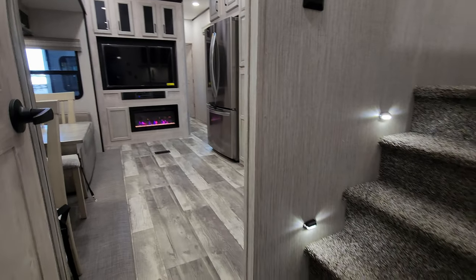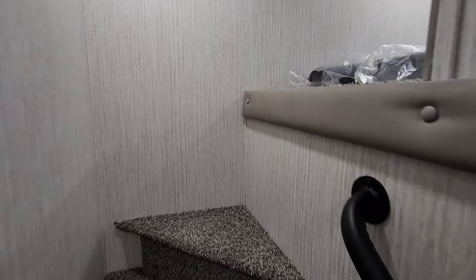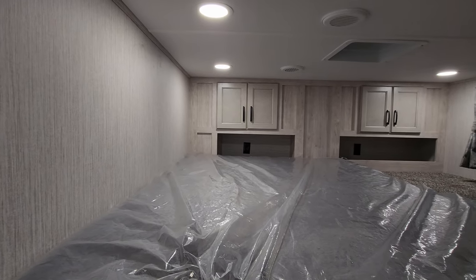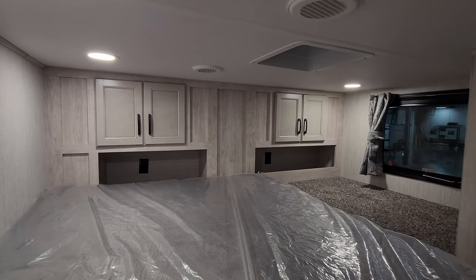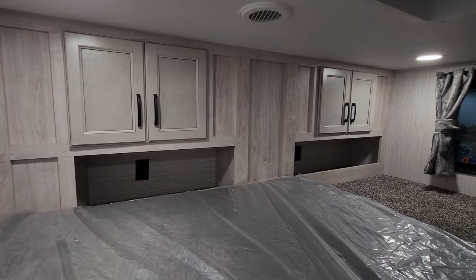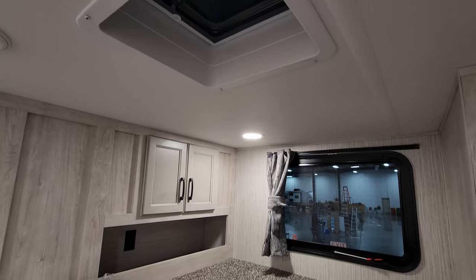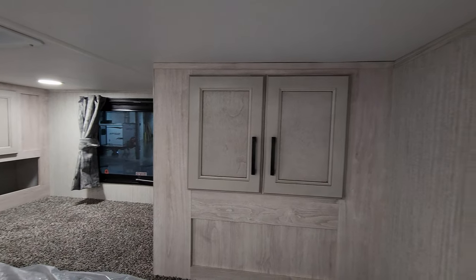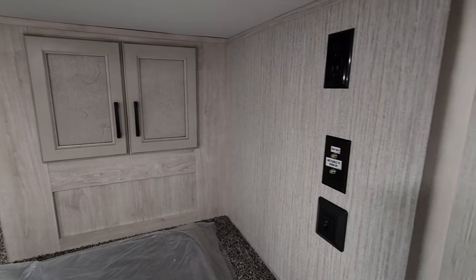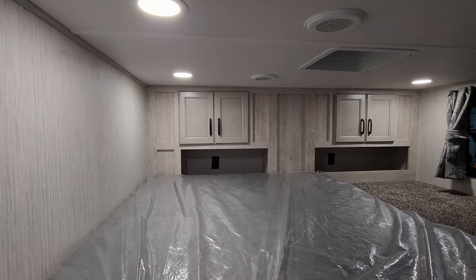Immediately to our right going out the doorway is a set of steps with step lights and a grab handle, taking us right up into a loft bunk area. It currently comes with a mattress — probably about a two-and-a-half to three-inch piece of foam, so you may want a better one. There are cabinets back there, AC ducts, and a roof vent up here. The window over there acts as an emergency exit. There's also a little cabinet space and TV hookups, allowing you to sleep a couple of people up here.